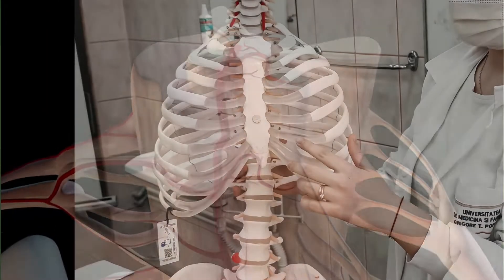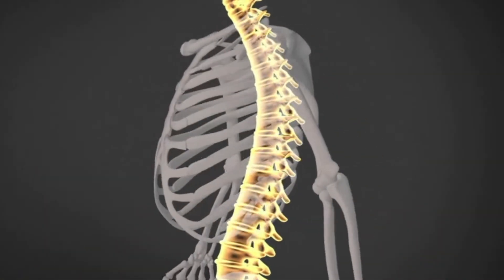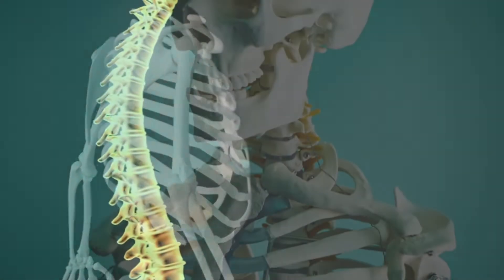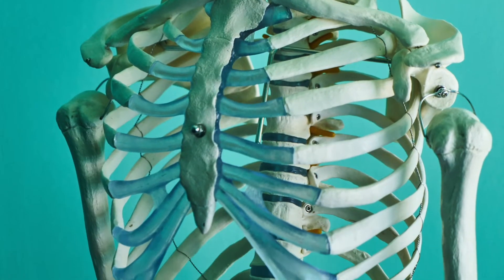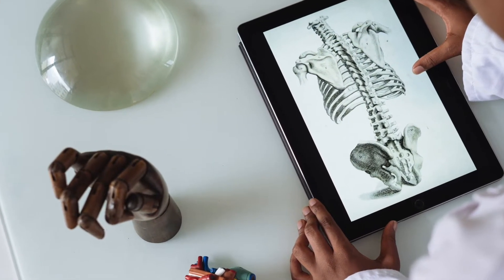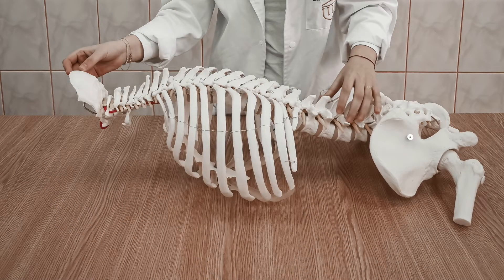The next part is the thoracic spine. This is the largest part of the spine, stretching from the base of the neck to the hip area. This area is where the rib cage connects to the spine, housing the vital organs such as the heart and lungs. Because the ribs are there to protect these essential organs, this area of the spine has limited mobility.